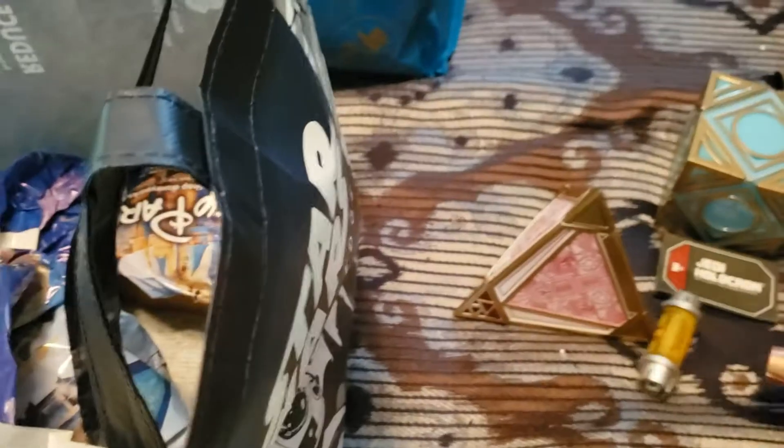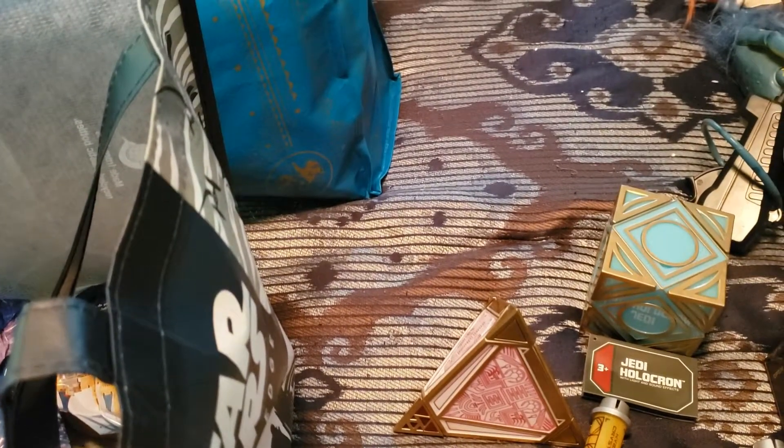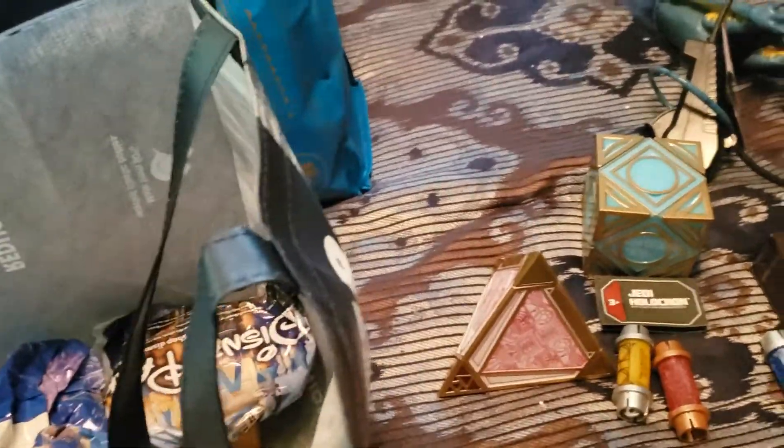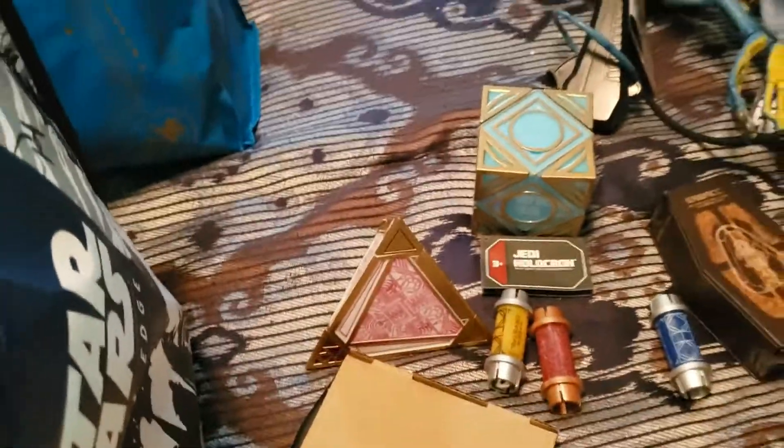I got a yellow one, a red one, a blue one - I think this red one, yeah, red one. And then this goes with that because they have a cord to charge them. All right, that's it for that one.